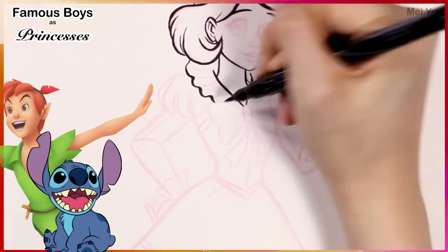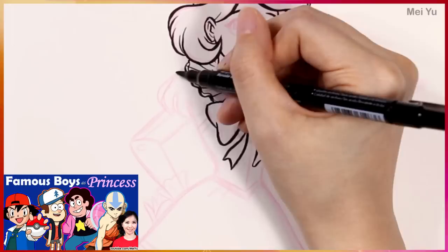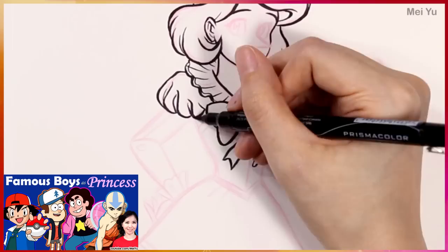I think this is going to be really cute and pretty and I can't wait to design their different dresses. This is going off of a video where I drew different boys from other fandoms as princesses. Many of you enjoyed that and have been waiting for another one. So here we go.